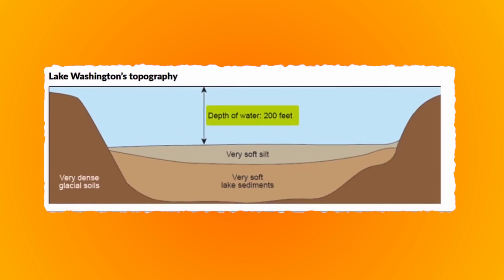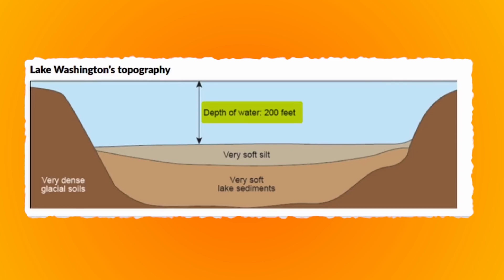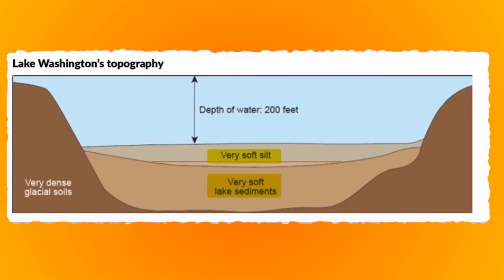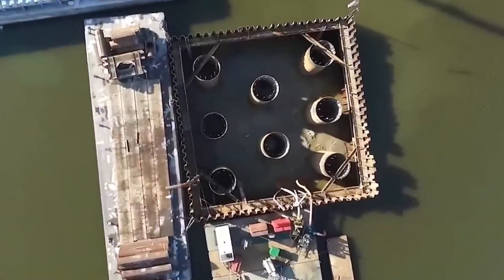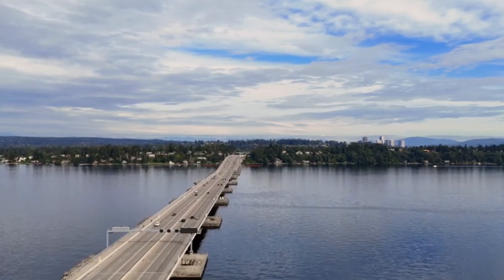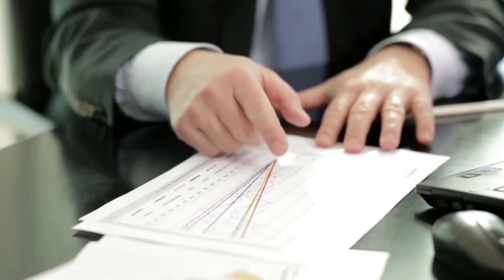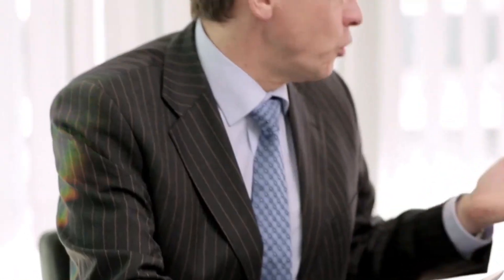Beneath its surface, waters plummet to depths exceeding 60 meters. But the real challenge lies further below — a treacherous bed of soft clay and mud stretching an additional 30 to 60 meters. This unstable, shifting lakebed ruled out conventional approaches like deep foundations or pilings. The lake also sits in the heart of the seismically active Pacific Northwest, where earthquakes and frequent storms are a constant threat.